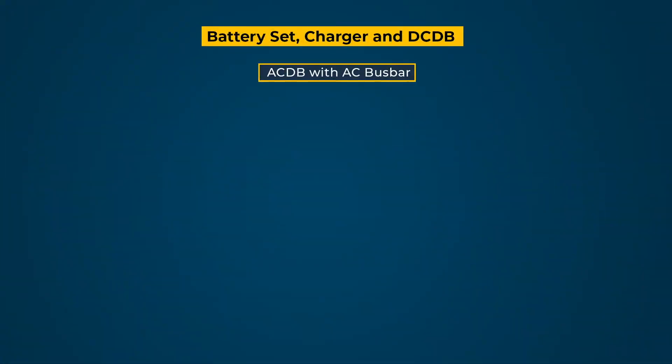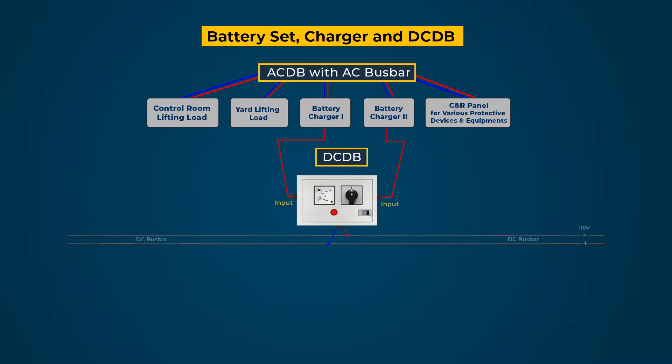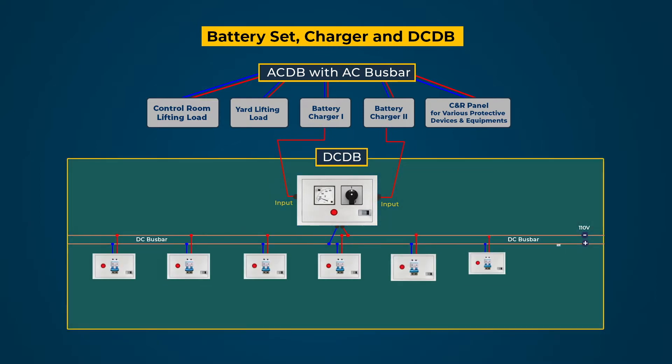The 240-volt AC power supply from the AC Distribution Board (ACDB) is fed to both the battery chargers and other loads. Two incoming circuits from the DC output terminals of the battery chargers are connected through a double-pole changeover switch to a busbar housed inside the DCDB.